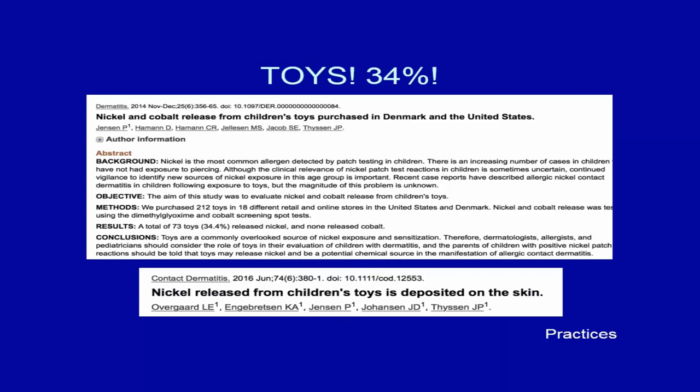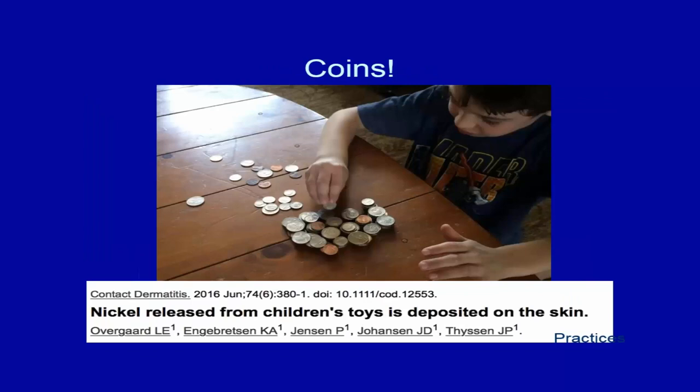A 2014 study showed that 34% of children's toys purchased in the U.S. contained enough releasable nickel to cause a reaction. This is extremely important because nickel released from toys is deposited in the skin. Children counting coins daily is also significant — my son used to count his money every day.